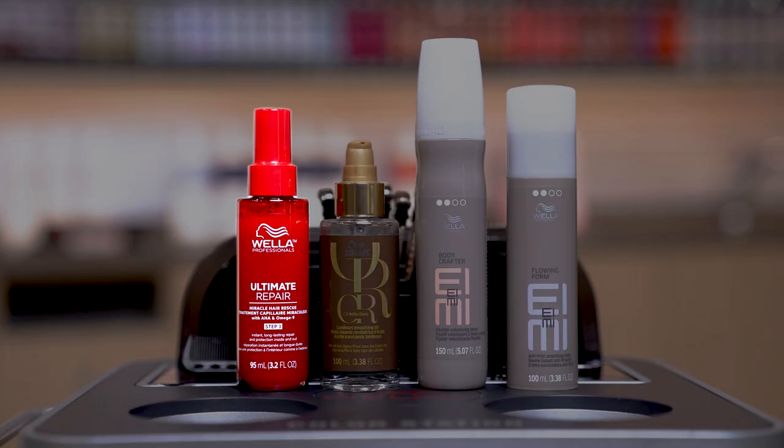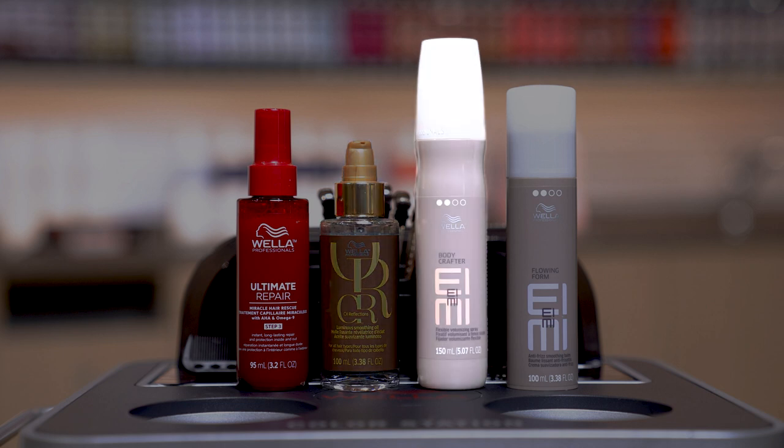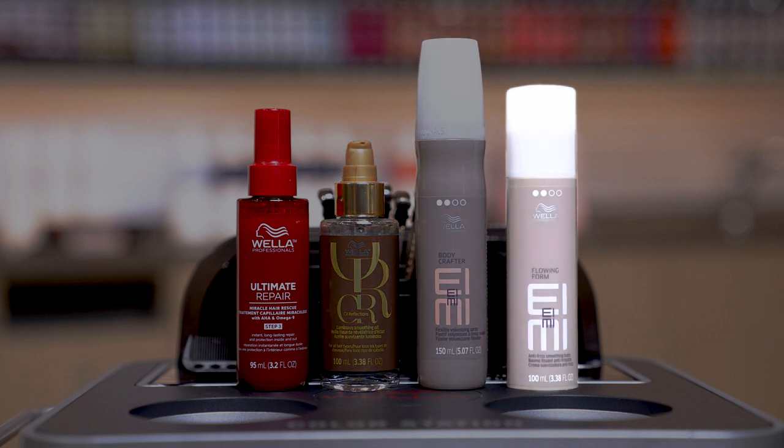Now that I've completed care, we're going to be moving on to styling. I'm going to start with Ultimate Repair Miracle Hair Rescue for repair and smoothness, then layer on some Oil Reflections, add some EIMI Body Crafter for volume, following up with Flowing Form for smoothness and control.